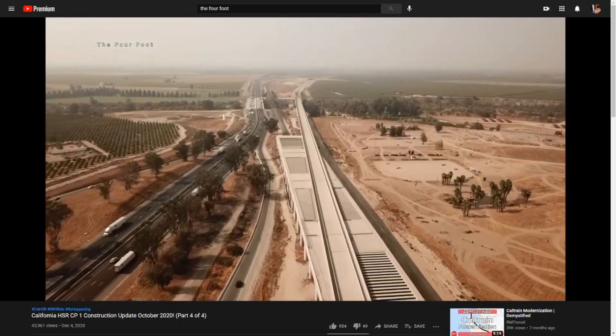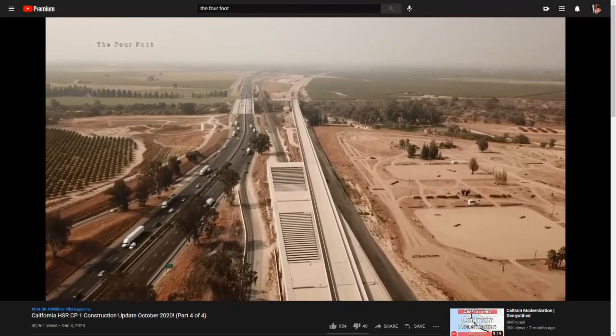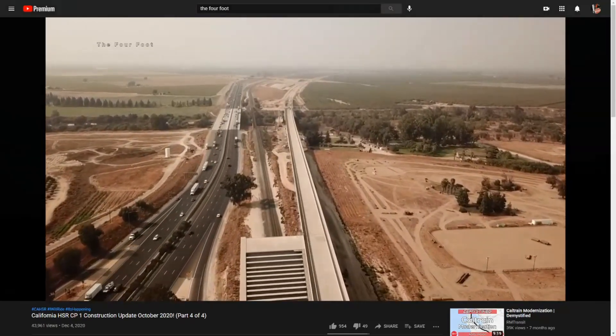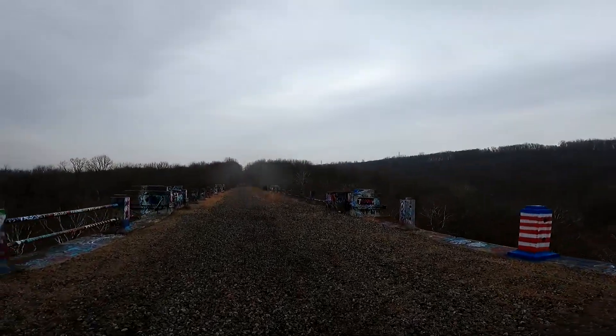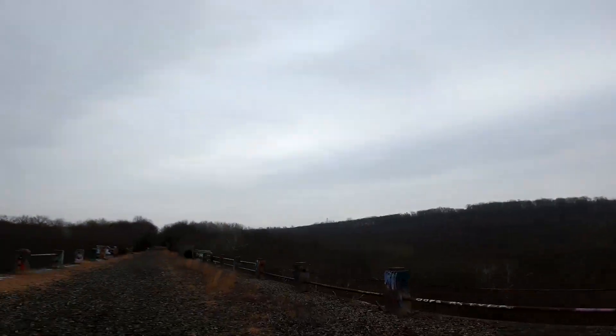Here you can see the gentle curves and grade separations being made for the California route — it's pretty impressive, actually. The basic ideas for high-speed rail infrastructure have been around for over 100 years: flat, straight, and smooth track bed construction. This can be found ever since trains started going faster than about 60 mph. One of the best examples of how to construct high-speed rail properly is actually over 100 years old and now abandoned — it's the Lackawanna Cut-Off.